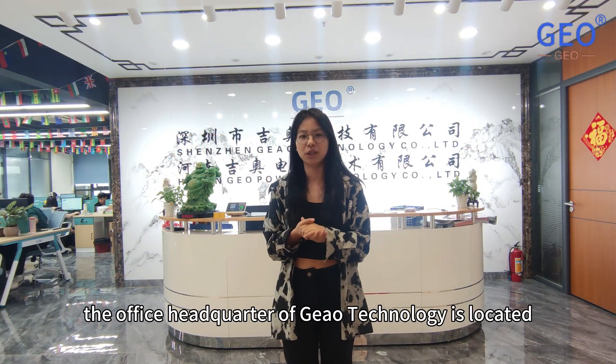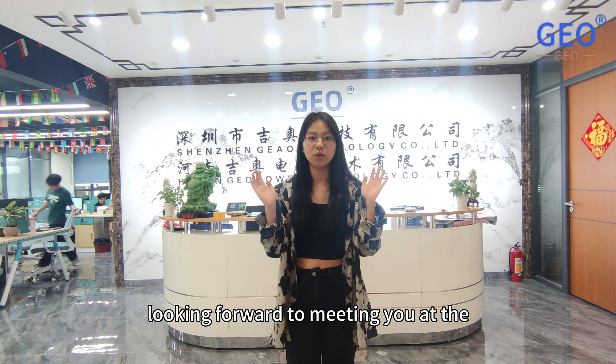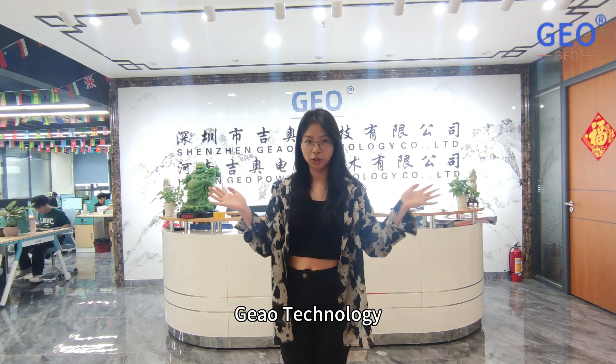The office headquarters of Geo Technology is located on the 13th floor of the Huaxia building. Our contact number is 189-264-36337. We look forward to meeting you at Geo Technology.